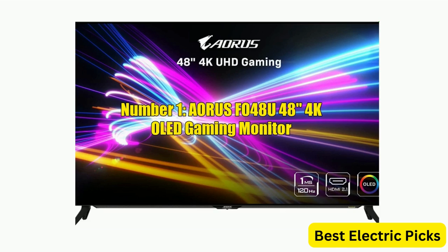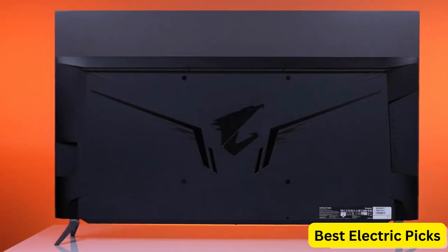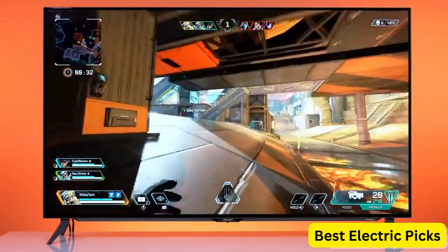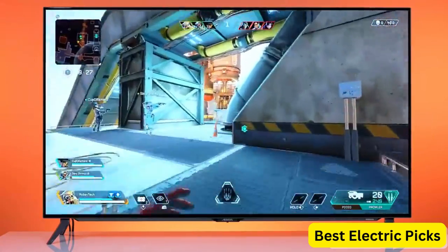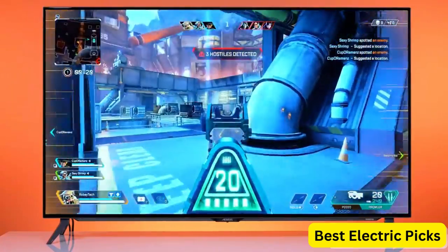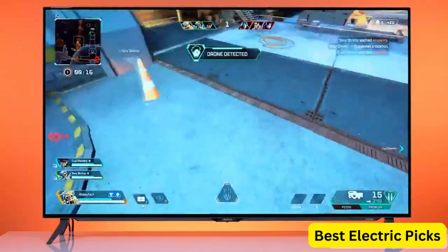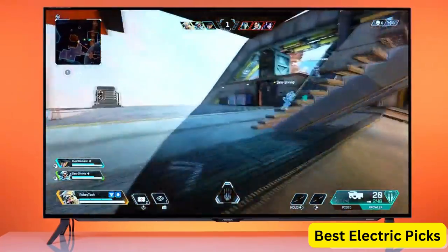Number 1: Aorus F048U 48-inch 4K OLED Gaming Monitor. The Aorus F048U is a high-end gaming monitor designed to deliver stunning visuals and fast performance. It features a 48-inch OLED display with a 4K resolution of 3840 by 2160, providing crisp and clear images with excellent color accuracy and contrast. The monitor has a fast 120Hz refresh rate and a 1ms GTG response time, which helps to reduce motion blur and ghosting for smoother gameplay.